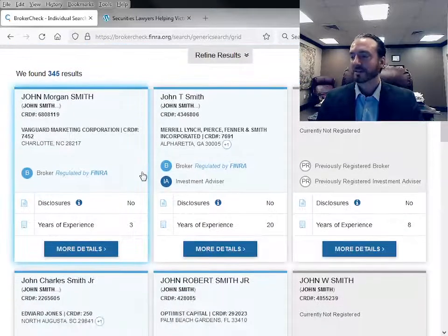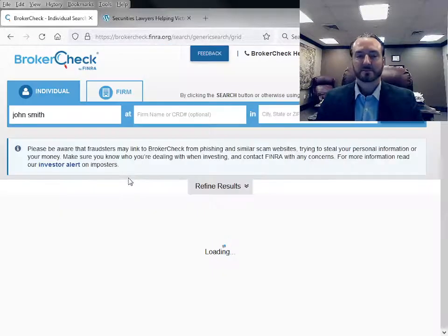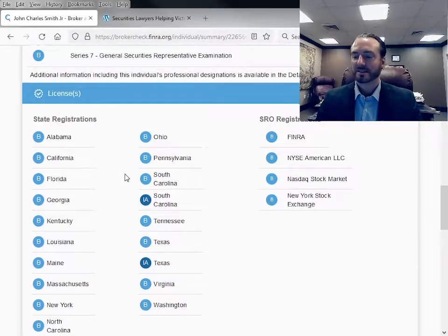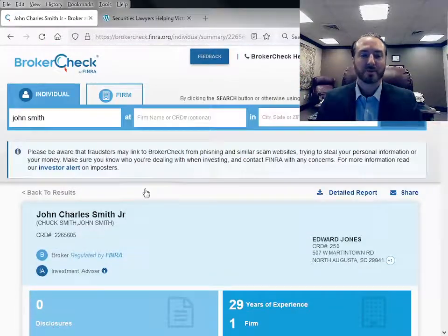I'm just going to click on a random John Smith and show you what comes up. It'll show disclosures — this one has no disclosures — what firms they worked for, what licenses they have. And if they had any complaints, it would show on this page as well.